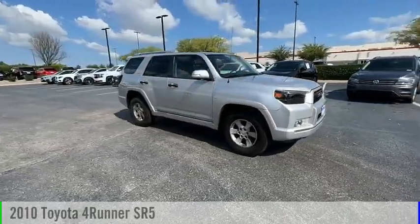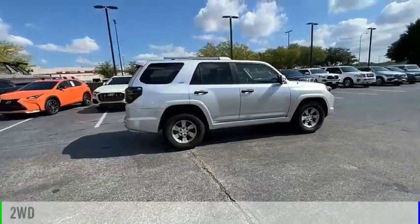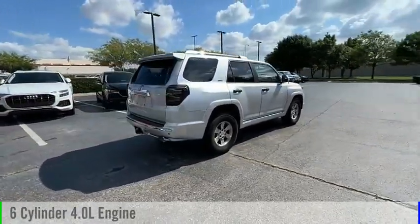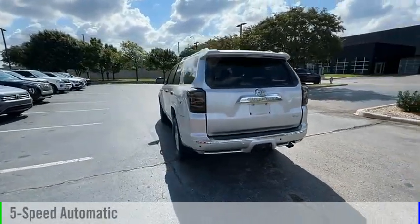Stop by and take a look at the 2010 4Runner. This vehicle is powered by a two-wheel drive, six-cylinder, 4.0-liter engine, and comes with a five-speed automatic transmission.